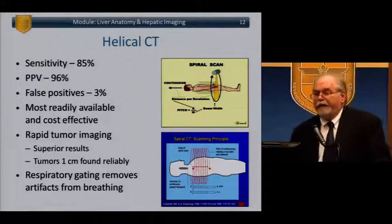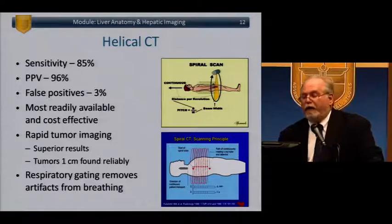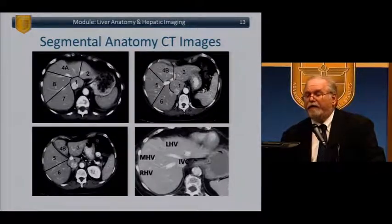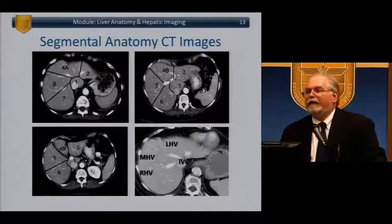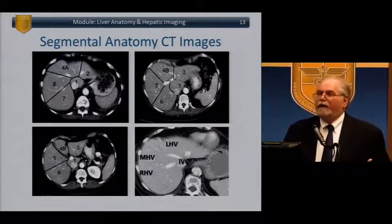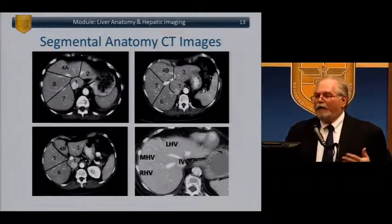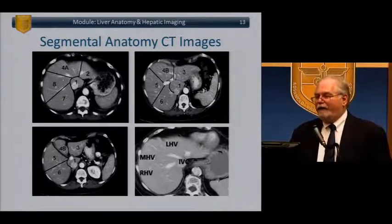Helical CT has 85% sensitivity, 96% positive predictive value, and 3% false negatives. It's the most readily available and cost-effective, reliably finding tumors at one centimeter. Respiratory gating removes artifact from breathing. This is a very important slide — it shows how to convert a CT image into liver segments. I find it very helpful when looking at a CT to determine: where is the tumor? Is it in 4A, 4B, segment 6, 7, or 8? The determining factor for what type of resection you'll do often comes down to the venous architecture and which venous segments must be sacrificed.